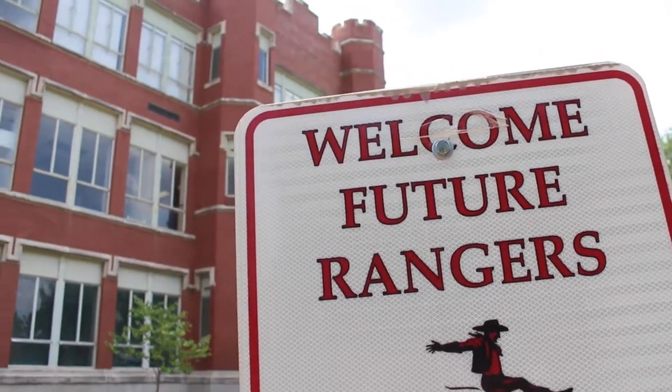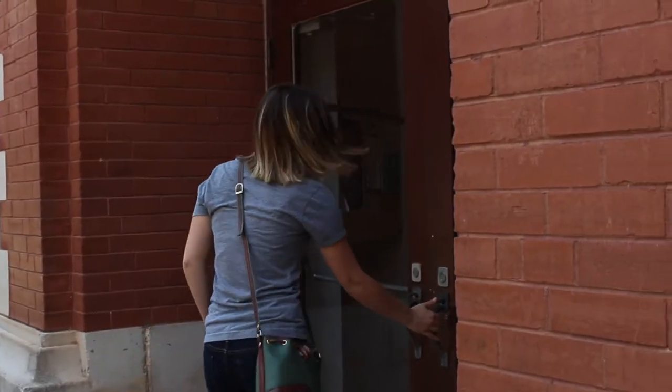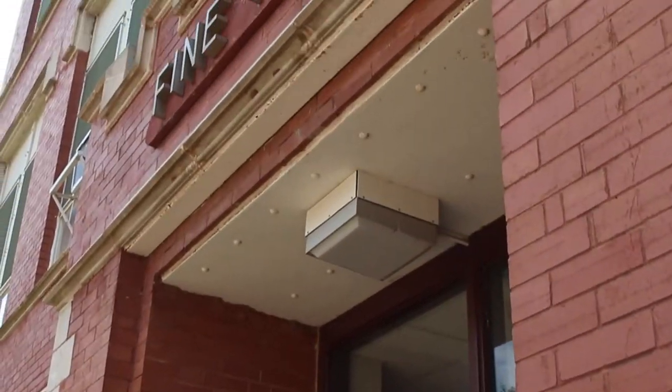Welcome to Northwestern Oklahoma State University. We're excited to have added another member to the Ranger family, but before classes start there are a few things that you need to know.